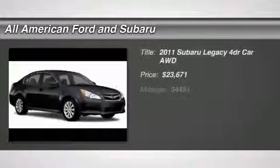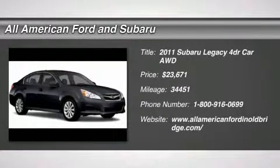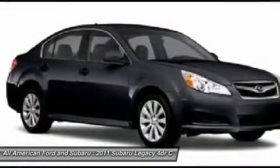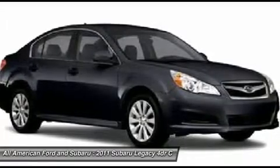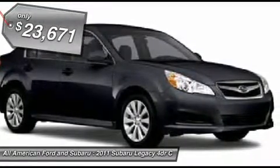The 2011 Subaru Legacy offers a roomy interior and a dynamic drive you feel every second you're in the driver's seat. It's a refreshing alternative to the alternatives and is priced below $25,000.